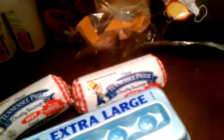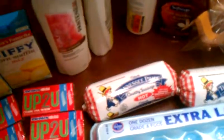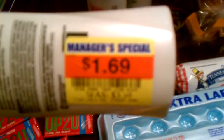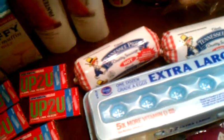We have Pantene coupons that are three dollars off of two, and they have a clearance card — look how much that was, a dollar sixty nine. So I paid 38 cents for two of those. How about that?